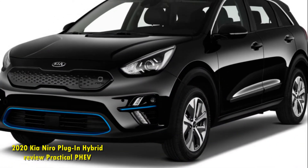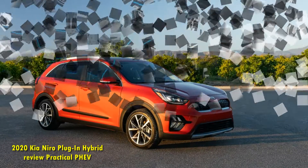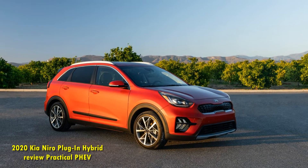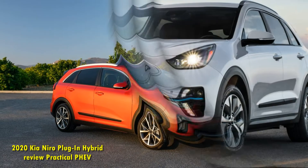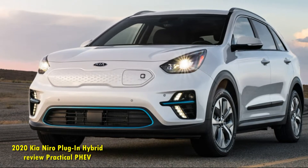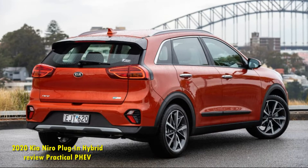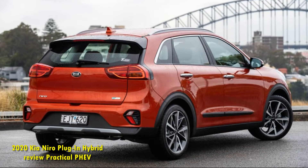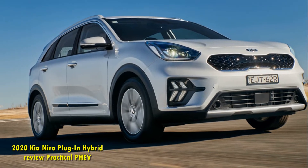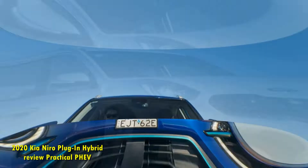I'm not a superfan of my EX Premium model's interior design — it's just a bit dark for my tastes — but the materials are of high quality, and there are plenty of standard features like heated and cooled front seats, a heated steering wheel, and wireless charging. The rear seats are plenty roomy, and with 22.4 cubic feet of space behind the rear seats and 63.2 cubes with them folded down, there is plenty of utility to be had. The rear seats, however, don't fold completely flat, and there isn't a lot of small storage space up front.